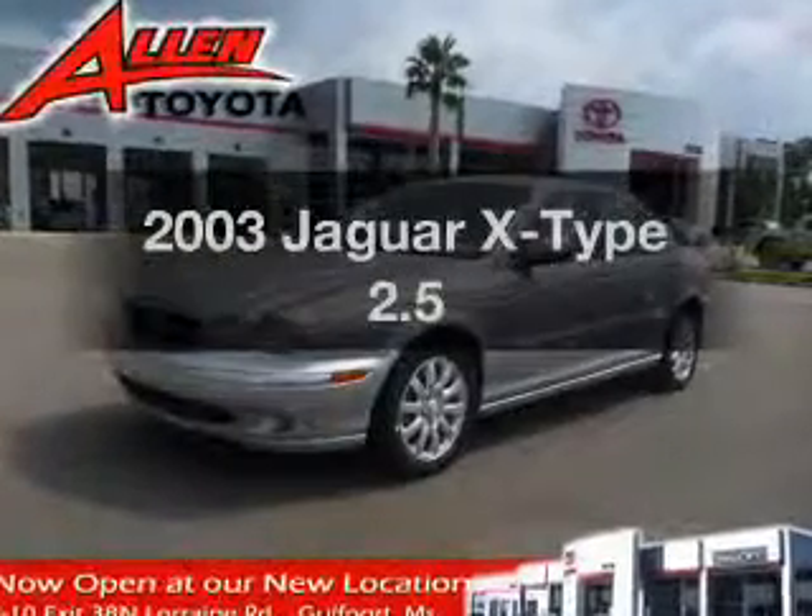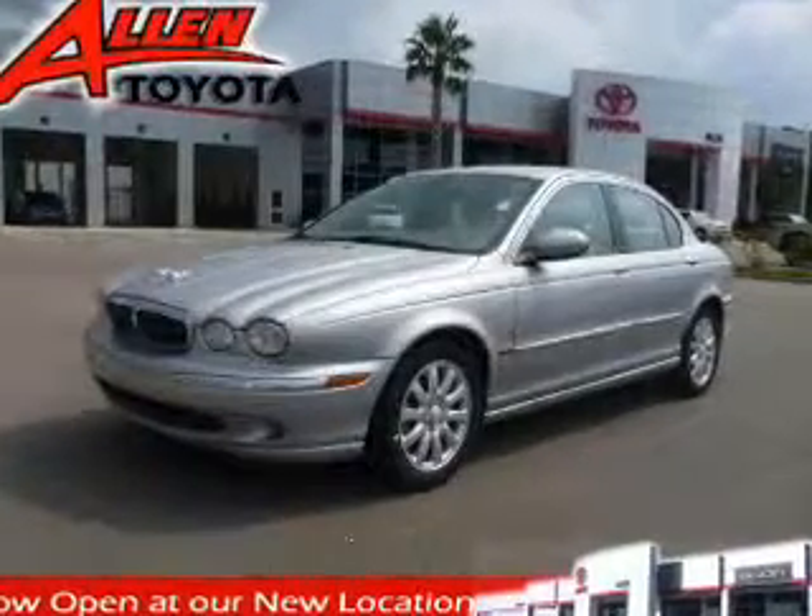Presenting the 2003 Jaguar X-Type. If you're looking for a first-rate auto, this one could be yours today.